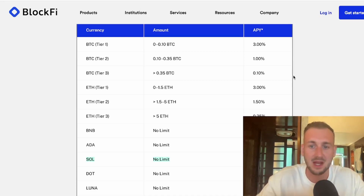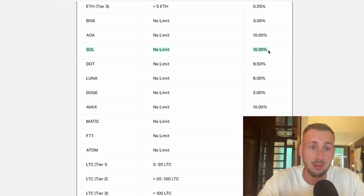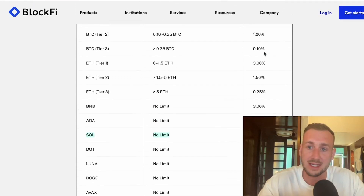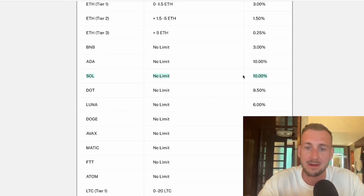If you've got some Solana tokens, you can get a rather healthy rate on BlockFi. The actual proof-of-stake rewards are like 5.9%, maybe 6%, but currently on BlockFi they're giving a 10% reward — 10% APY on all the SOL you can put on there with no limit. So in between trades, I'll be putting SOL onto my BlockFi account and getting a nice 10%, which is better than the proof-of-stake rewards. SOL is one of the best rates on BlockFi.